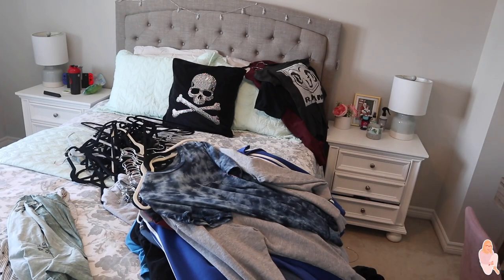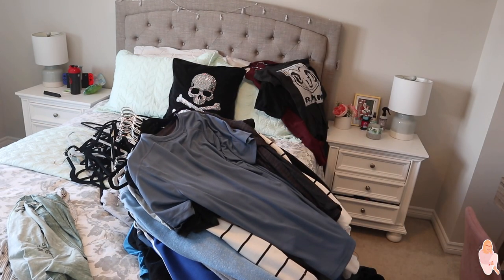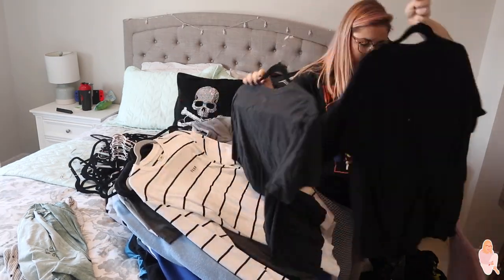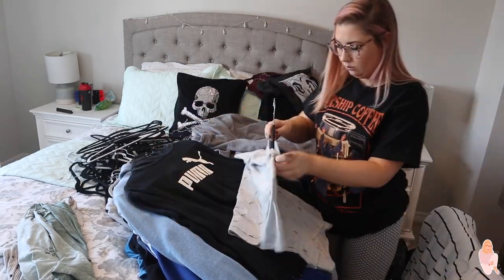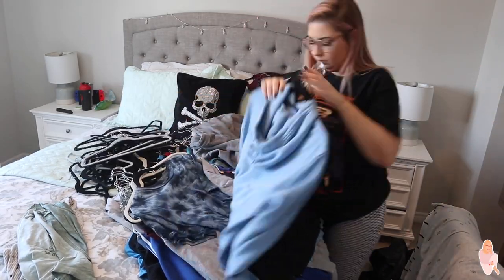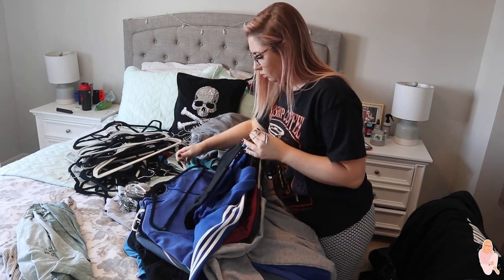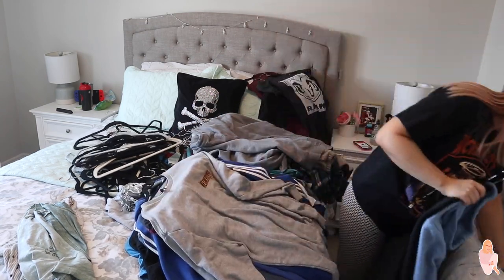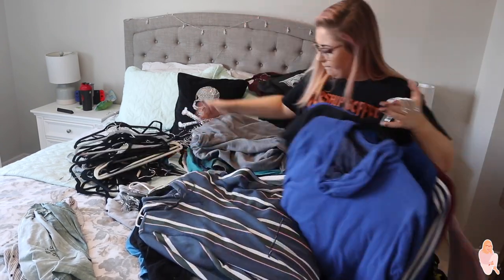Then it was time to do Thomas's side, and there wasn't too much clothing — just t-shirts, hoodies, and stuff — and not too much to get rid of either, which is nice. I wanted to go through it and organize it again by tank tops, sweaters, and hoodies. Unfortunately the clip of me actually organizing his side got deleted, but I did the exact same thing to his side of the closet that I did to mine.